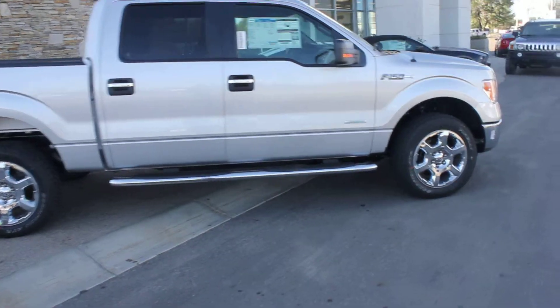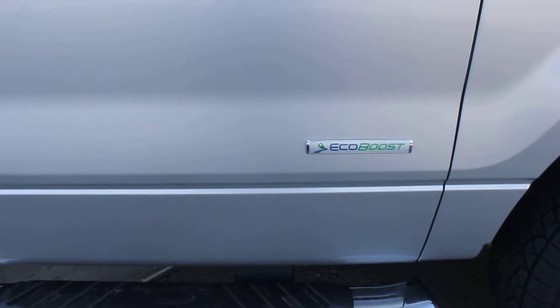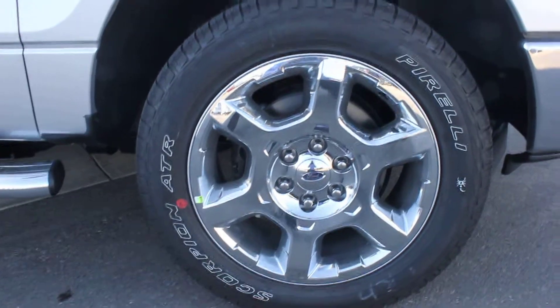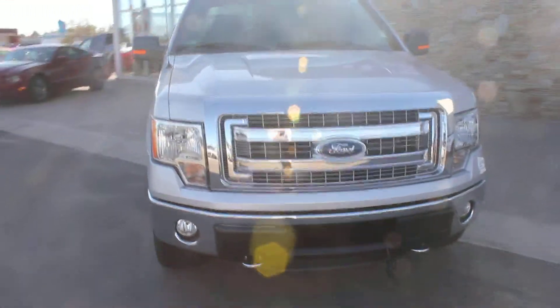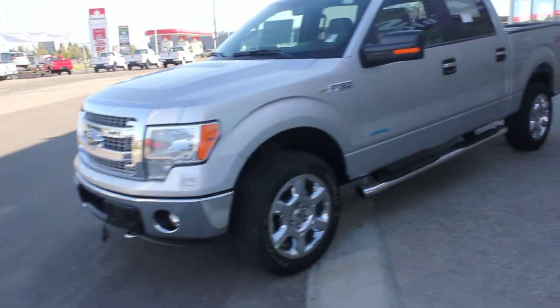It does have the XTR package. EcoBoost engine — you can hear it running there, nice and quiet. There's a look at your nice 20-inch wheels on the Pirelli tires. Lots of chrome on this truck with it being an XTR. You get fog lamps as well.